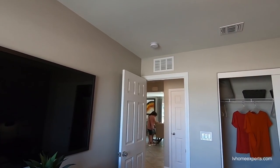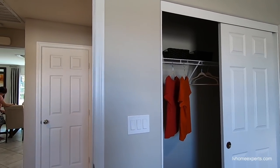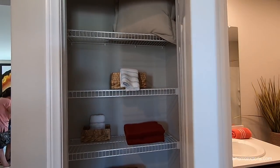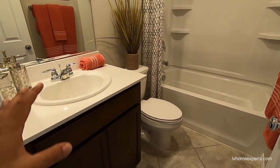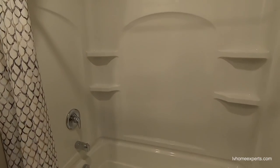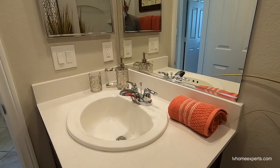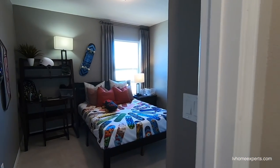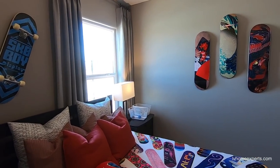You've got a closet here, then another closet, and then your bath. The only thing that's a downside is you can't put two sinks in here, and you've got two bedrooms sharing this one bathroom on this side.